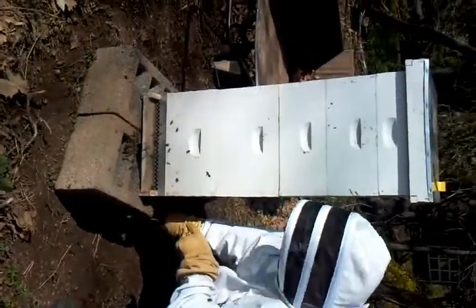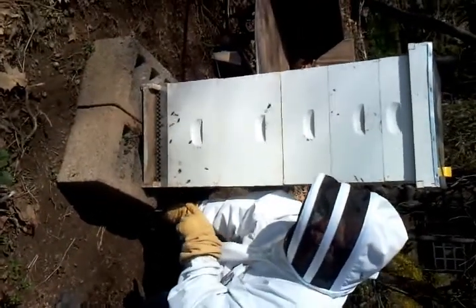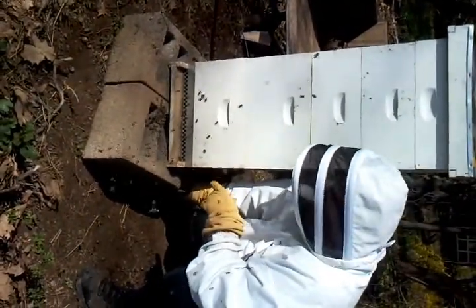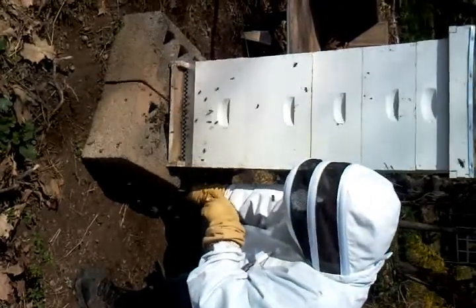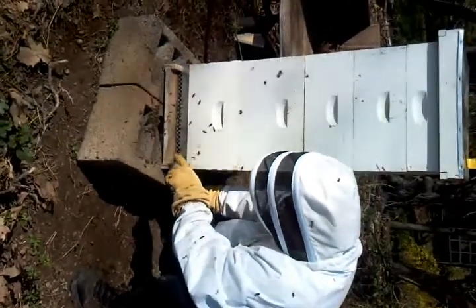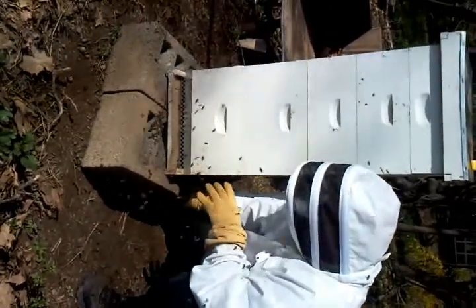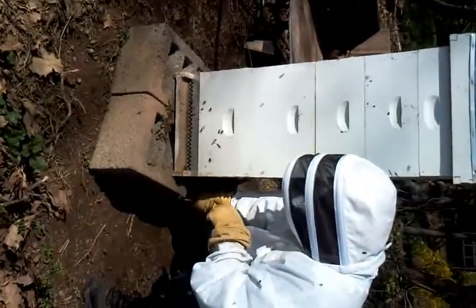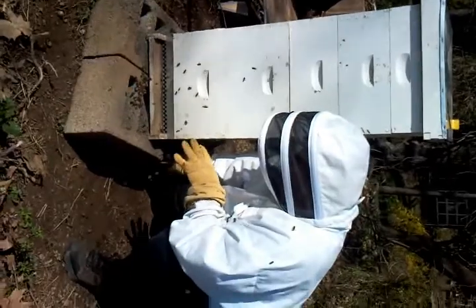What we're seeing for the first time here, too, is a lot of drones in the box. I hadn't seen a lot of those in the previous inspections, so we're starting to see the new bees hatching out. As you look at these bees here, they're absolutely gorgeous — every one of them looks pristine. They've got nice color, nice wings, very shiny. Really nice-looking bees.